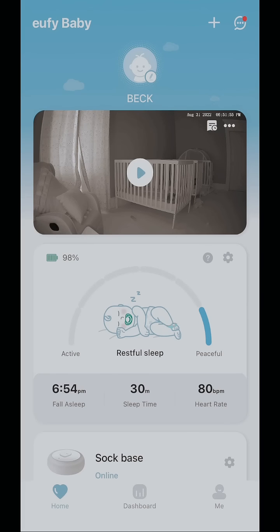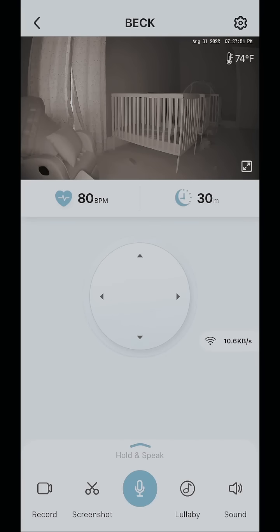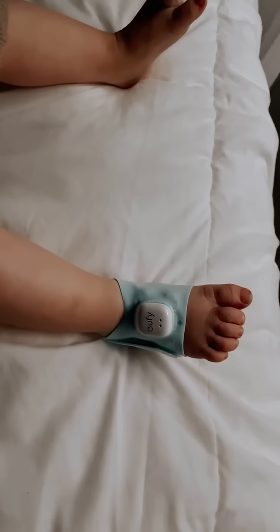I love the 2K camera because it captures delicate details with 2K crystal clear clarity, and I can see everything that's happening in my baby's room in real time. It also comes with a non-invasive night vision that lets me monitor closely, even at night.